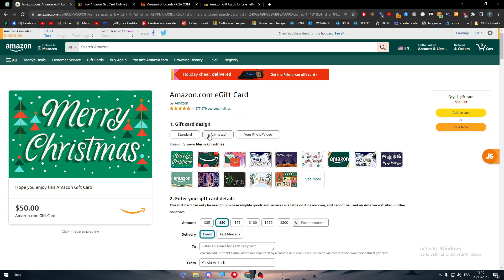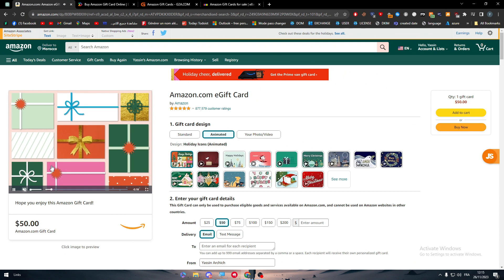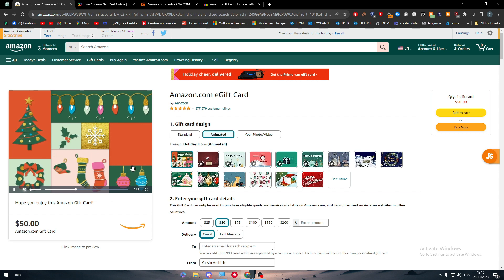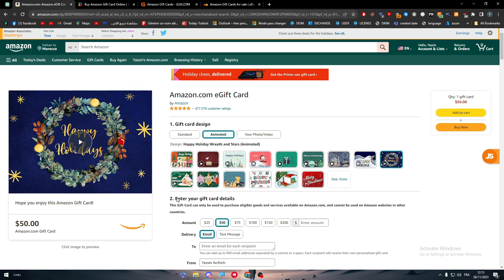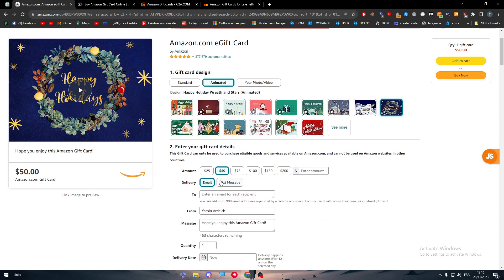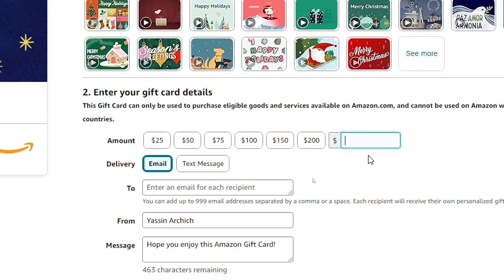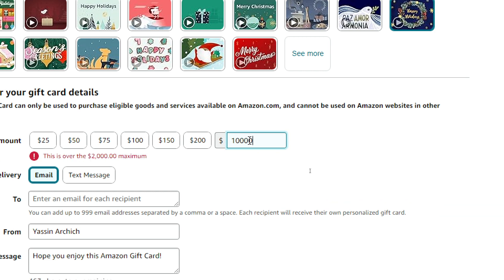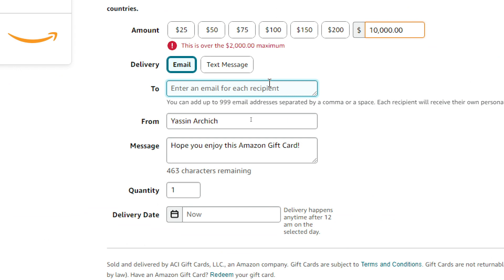Since this is an e-gift, you can choose whether you want it to be animated — it can have movement like that, as you can see. You can choose from multiple designs; there's an almost infinite amount available. At the bottom there are more details to specify, such as the amount. The maximum amount you can put on an Amazon gift card appears to be $2,000.